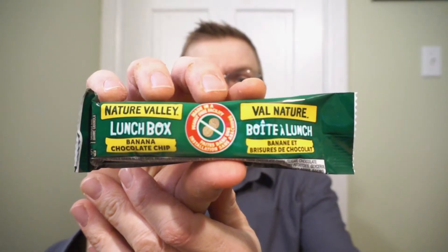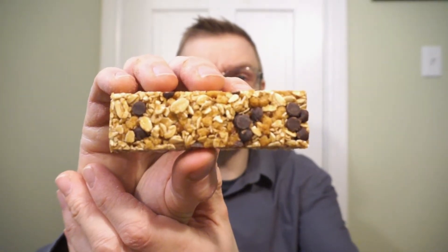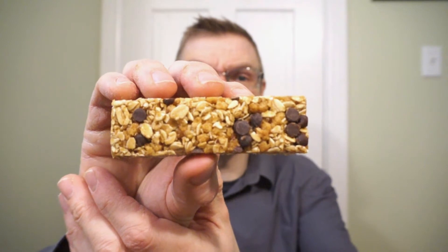Classic granola bar from Nature Valley, always quality — banana chocolate chip. But this one has some veggies thrown in because for some reason it's trending. Let's bust these guys open and check it out. And this is how it comes in the package, and this is what the banana chocolate chip plus veggie granola bar looks like.